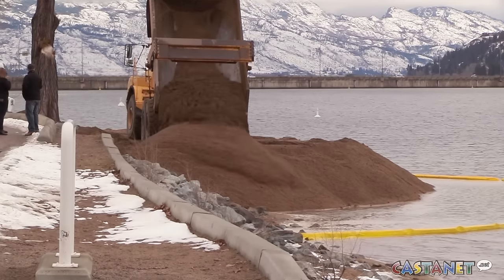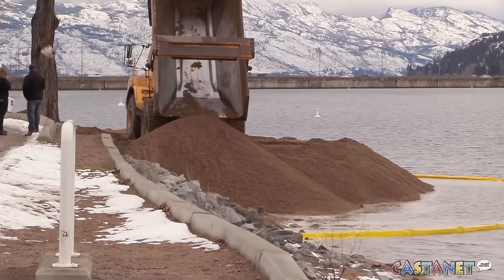They're looking at it taking between 10 days to two weeks to have the work completed. City officials say this is actually the most cost-efficient way to move the beach. For Castanet News, I'm Elana Kelly.